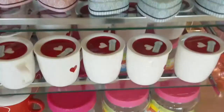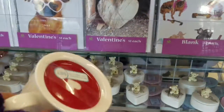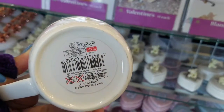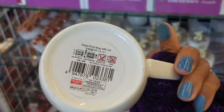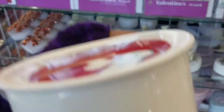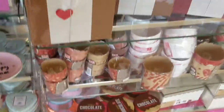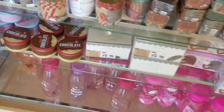Look at this — looks like it's a covered mug. For a dollar fifty you get a nice little mug with a heart on it and a lid.